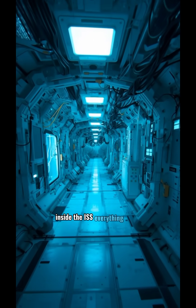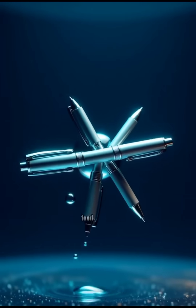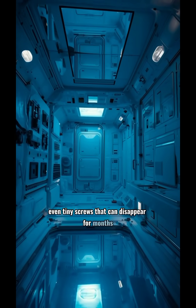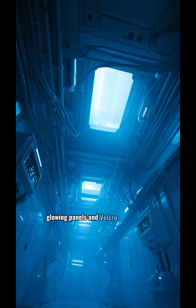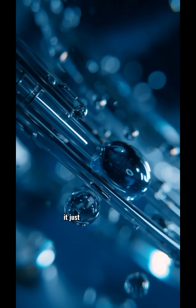Inside the ISS, everything floats. Not just astronauts, but tools, food, laptops, even tiny screws that can disappear for months. This place is a maze of wires, glowing panels, and Velcro everywhere. Because if something isn't tied down, it just drifts away forever.